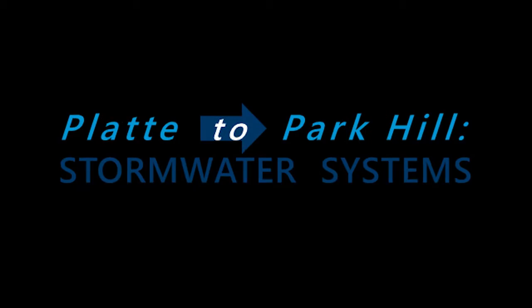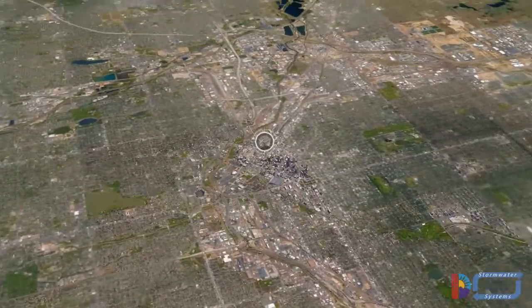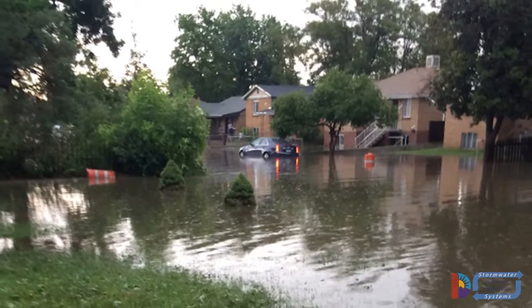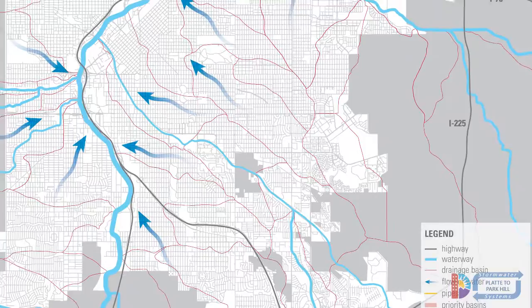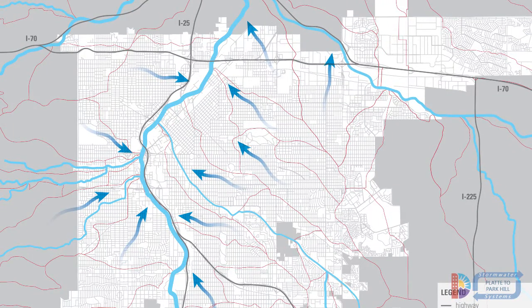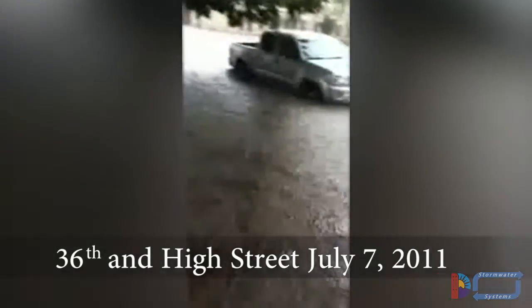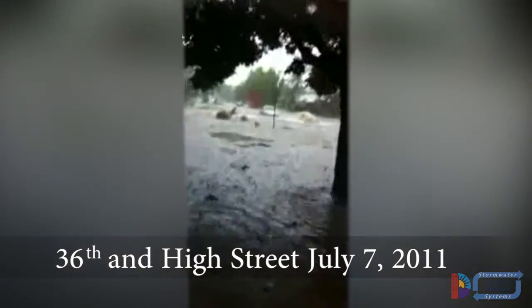With about 660,000 people, Denver's current population is about five times what it was in 1900, when the majority of our city's stormwater drainage system was built. This inadequate system is a major challenge facing Denver today. When it rains north and east of downtown, water naturally drains to the South Platte River and Sand Creek, generally following the blue arrows. During major storms, these areas experience significant flooding, endangering lives, causing millions of dollars of property damage, and degrading our roads, pipes, and other utilities.